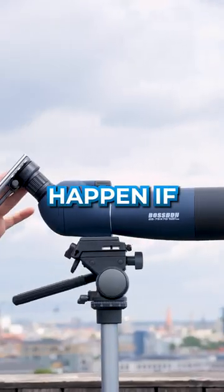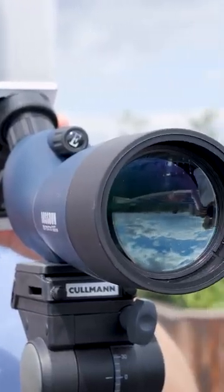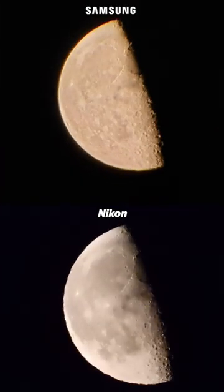But what would happen if I combined the S22 Ultra with a telescope? Wow, we almost had it this time. Very close in terms of quality, but the P1000 is just a step ahead.